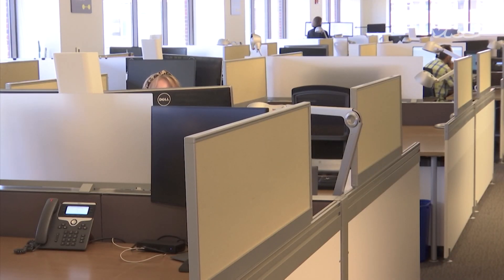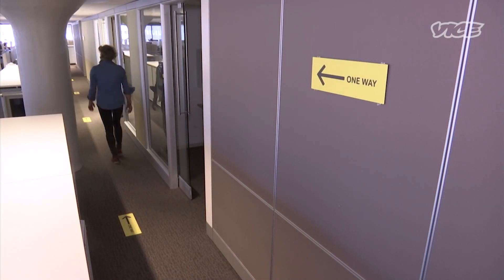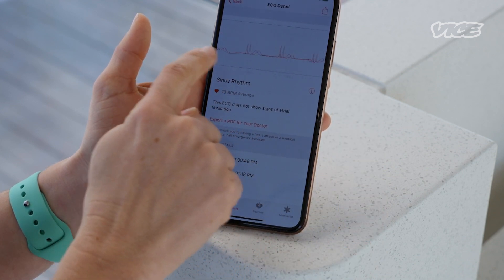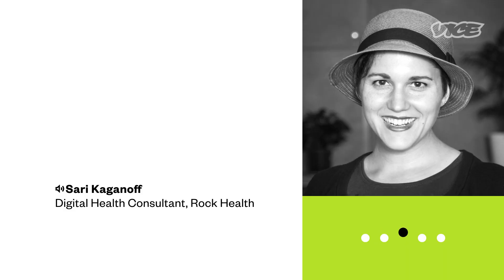This puts them in the tough spot of forcing employees to make health decisions that they may not be comfortable with. Some businesses are using new apps and products that allow them to collect specific information about their employees' health instead. As people begin to go back to work,